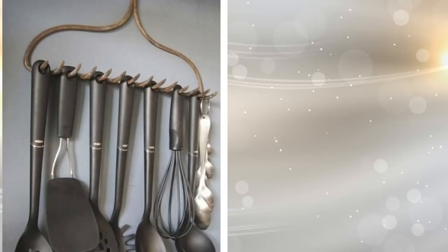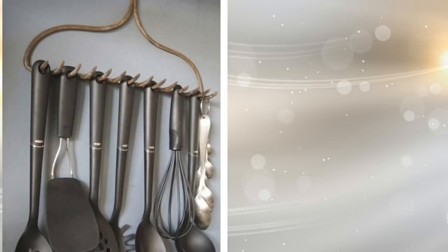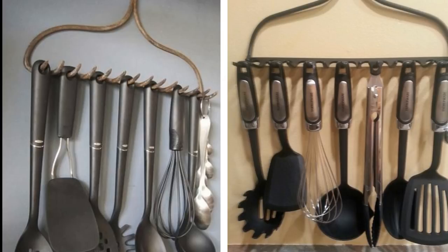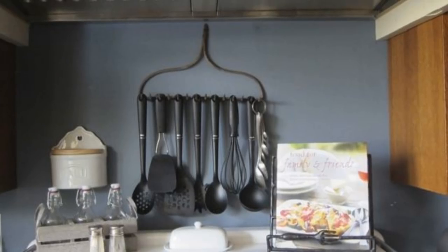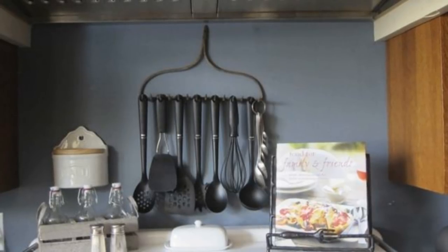11. Rake Utensil Holder. The bottom portion of a metal rake is just the right size to hold cooking utensils by their loops. This keeps them neatly on an open wall, not in a drawer or on top of a counter where they take up too much room. Plus, you'll be able to grab the utensil that you need when you need it, instead of rifling through the drawer where they're all tangled together.